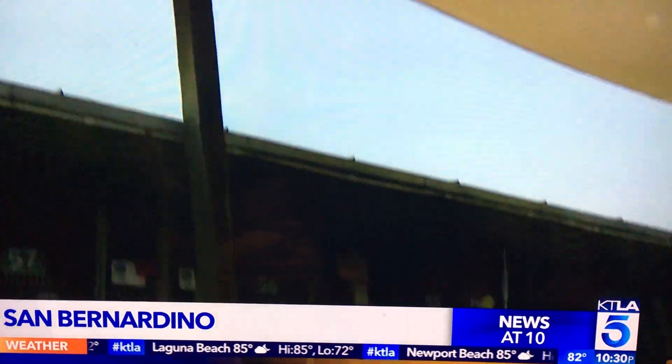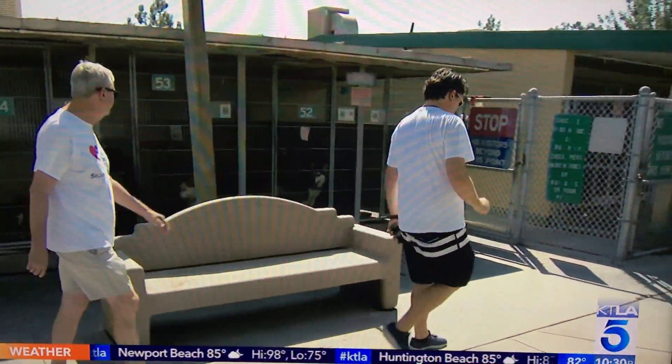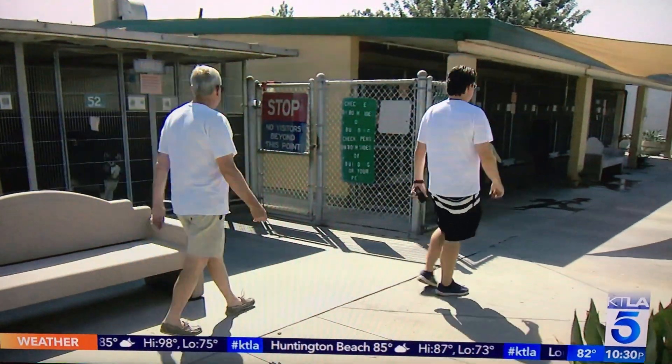It is hot — over 105 degrees here at the City of San Bernardino's animal shelter, an outdoor facility. The only real refuge from this aggressive heat is in the shade.